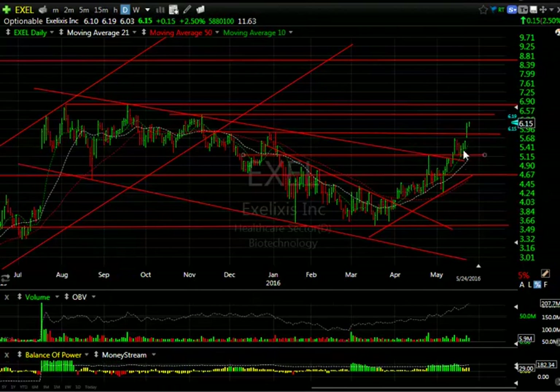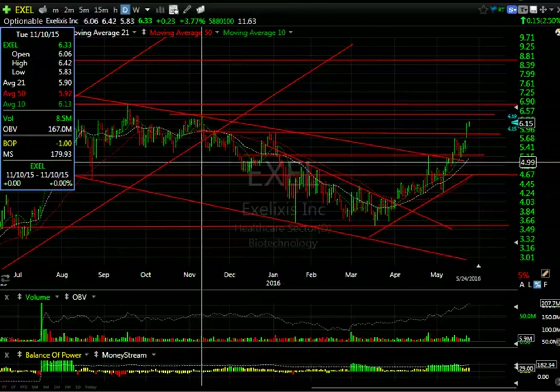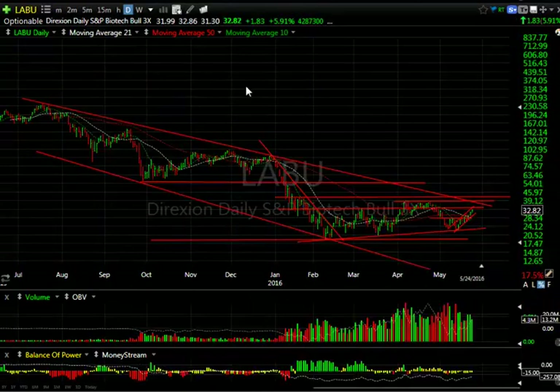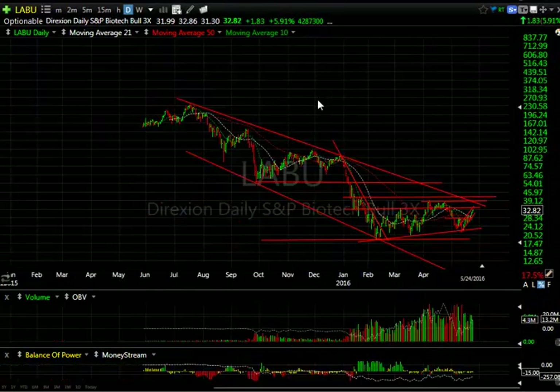EXCL — after the breakout the last couple days, today was a follow-through day, slightly 15 cents or 2.5%, nothing to get crazy about, but another new multi-month high — it's a six-month high, the highest level reached since November. That high was $6.42; I wouldn't be surprised if they test that short term. But there's resistance right in the $6.40-$6.80 zone, and we're going to have to see whether it pulls back and consolidates or makes a big run. 11.6 days to cover.